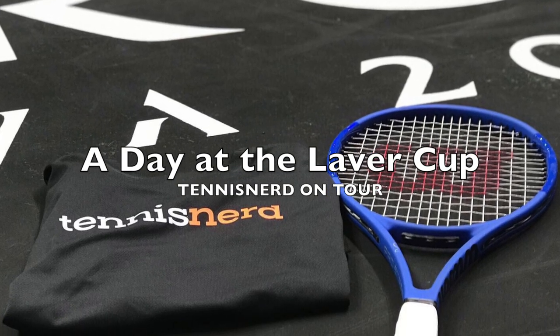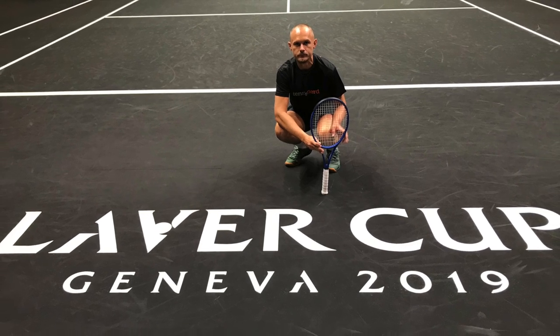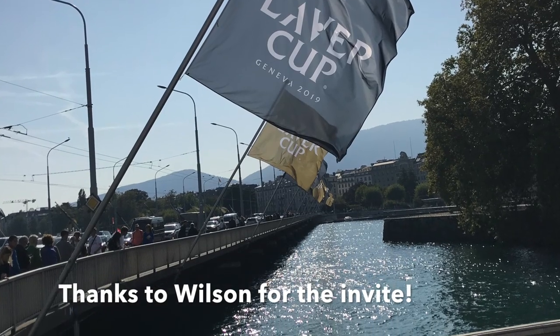Hey fellow tennis nerds! This weekend I was fortunate enough to be invited to the Laver Cup for a day thanks to Wilson Tennis, and it was a great day full of interesting stuff.